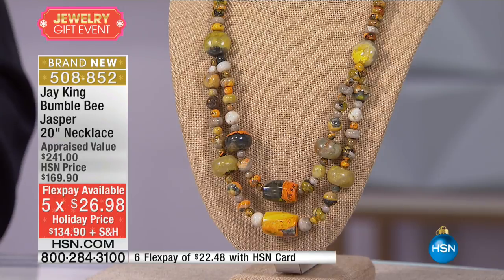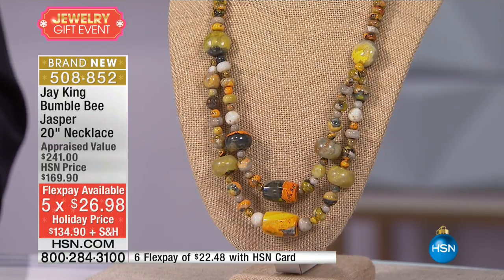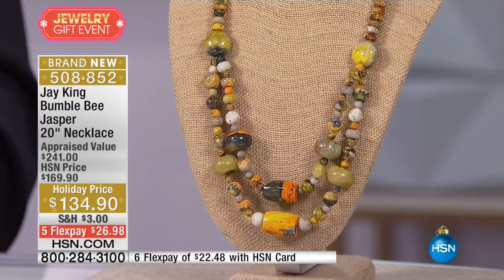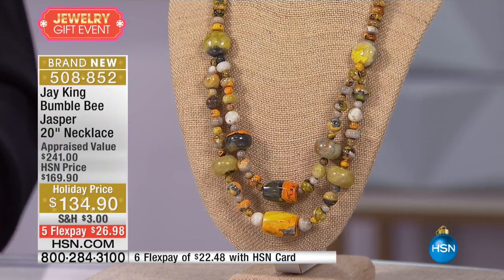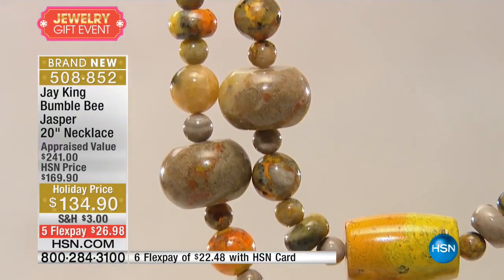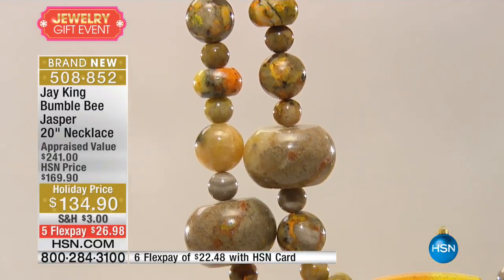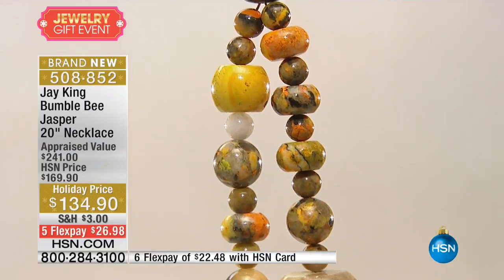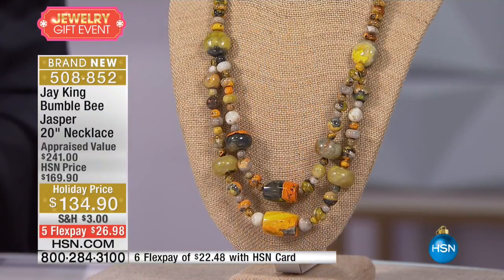Bumblebee Jasper — we released this about four or five years ago. We were the first ones that had any of this material. A friend of mine in Australia, he's the one that discovered it. It comes out of Indonesia. He went and spent literally weeks handpicking it. They found this one deposit — this was a brand new mine find. This is all natural, by the way. A lot of this looks like it's fake or painted or whatever. That's why they call it bumblebee, because it has all the beautiful yellows and blacks.